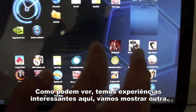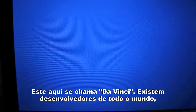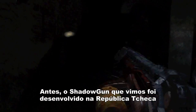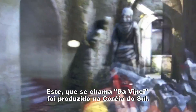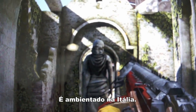We're going to show one more for you. This one here is called DaVinci. There are developers from around the world — earlier you saw Shadowgun by our friends in the Czech Republic. This one is from Korea. It's called DaVinci and it takes place in Firenze in Italy.